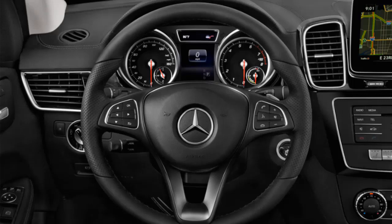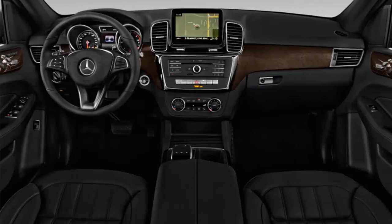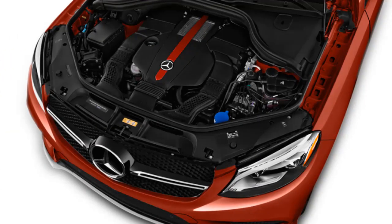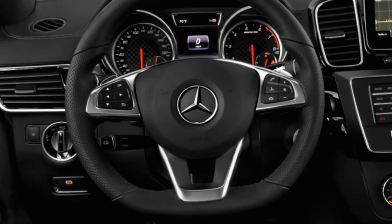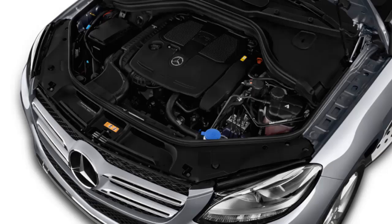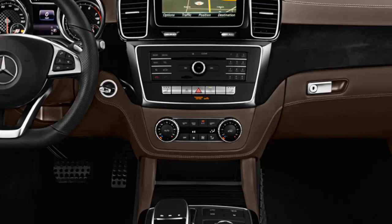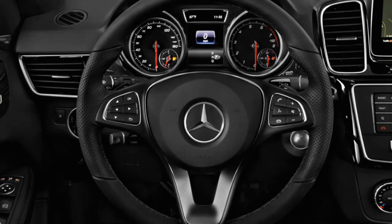The GLE class offers Individual, Comfort, Slippery, Sport, and Sport+ modes to generate the most traction in a given situation, controlling the powertrain, steering, suspension, and drivetrain. Mercedes' all-wheel drive system splits power between the wheels differently between GLE models — generally 50/50 front-to-rear, but AMG models prioritize rear drive at 40/60. Both systems can move power almost completely to the rear for more traction. Towing is rated at 7,200 pounds on the most capable models.